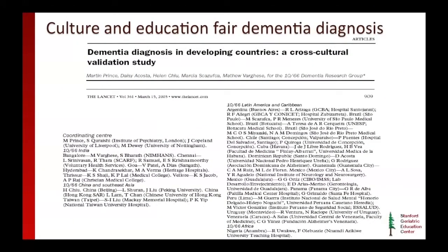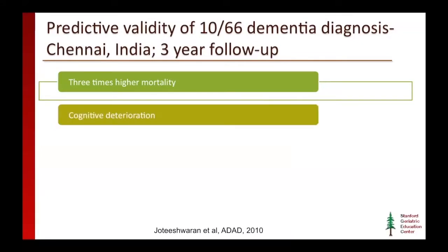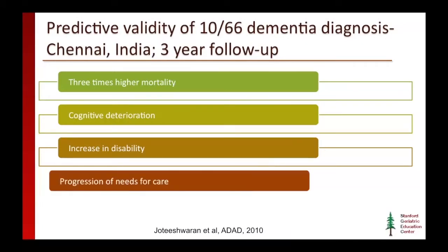We do have some data about a culture and education fair dementia diagnosis, like the 1066 study. This slide shows the actual reference, and I would encourage you to read it if you're interested. One thing that's very nice about this 1066 study is that it shows us what happens to patients with the diagnosis: they have three times higher likelihood of mortality, they have cognitive deterioration over time as you would expect, and they have an increase in disability — following the normal patterns seen in other worldwide contexts. These patients also had a progression in their needs for care, which is really important for caregiving, which I'll address in the fourth segment of this module.